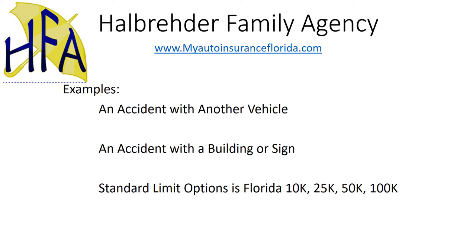Standard limits for this coverage here in Florida: policies start at $10,000 in coverage, which is the minimum coverage for Florida. $25,000, $50,000, and $100,000 would be the next coverage options.